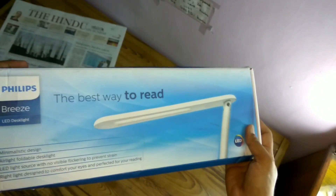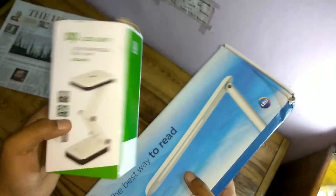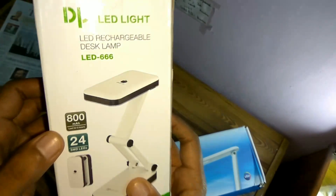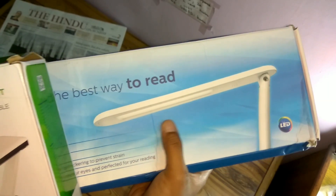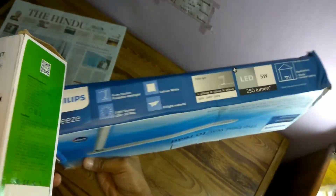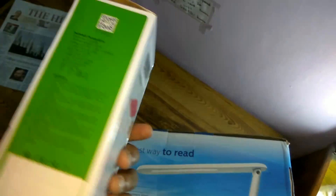The Philips LED desk lamp comes with 5 watts of output power, whereas the DP LED gives only 2.4 watts. The DP LED has a battery capacity of 800 milliamp-hours and 24 LEDs, while Philips has 20 LEDs. In terms of lumens, the DP LED gives 250 lumens. Both have a foldable design. The Philips weighs around 700 grams while the DP LED weighs around 500 grams.